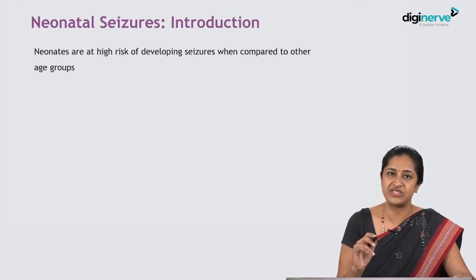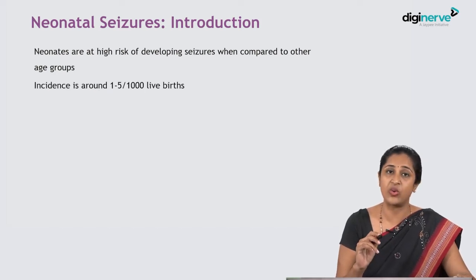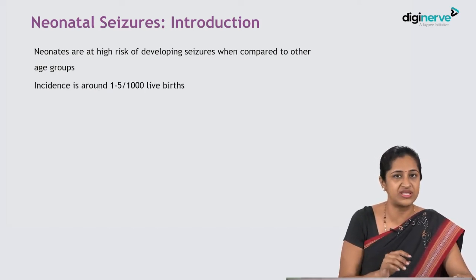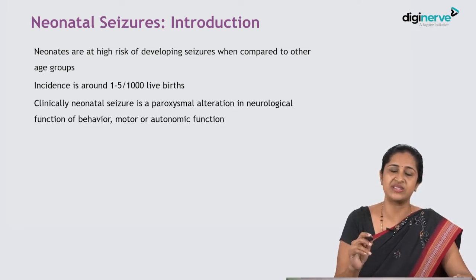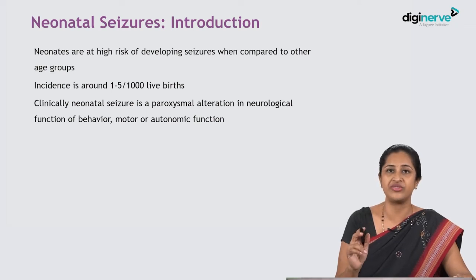With that, let's begin neonatal seizures. Neonates are at a high risk of developing seizures compared to other age groups. The incidence is around one to five per thousand live births — quite a high incidence. Clinically, a neonatal seizure is a paroxysmal alteration in neurological function with respect to behavior, motor, or autonomic function.